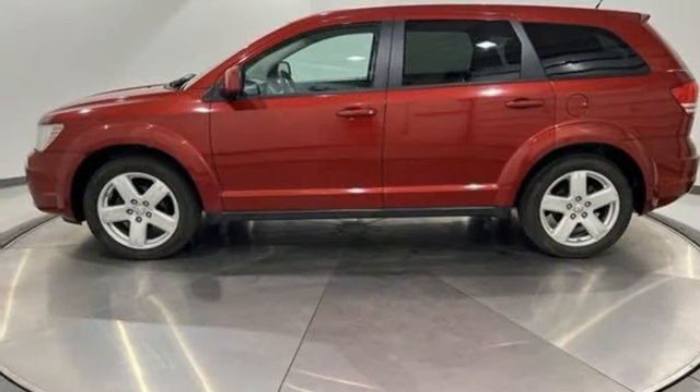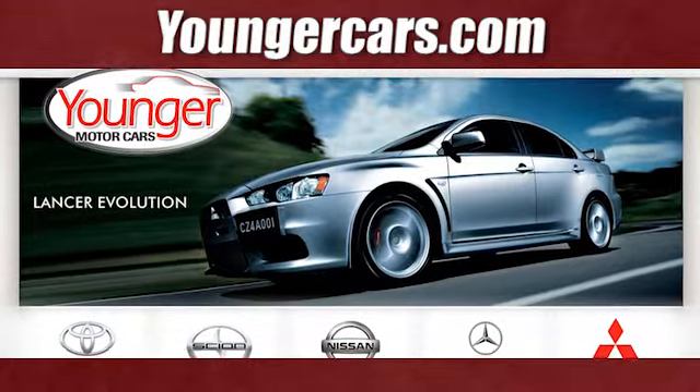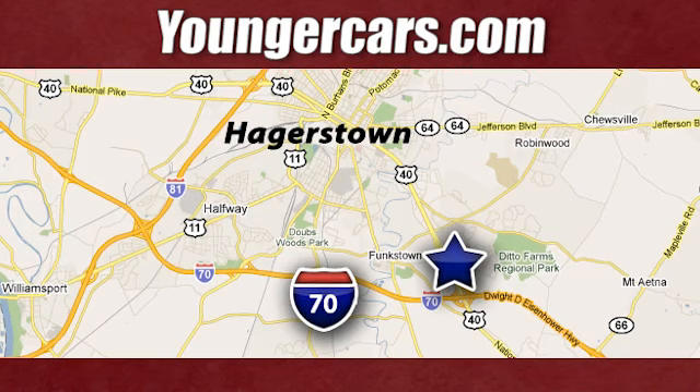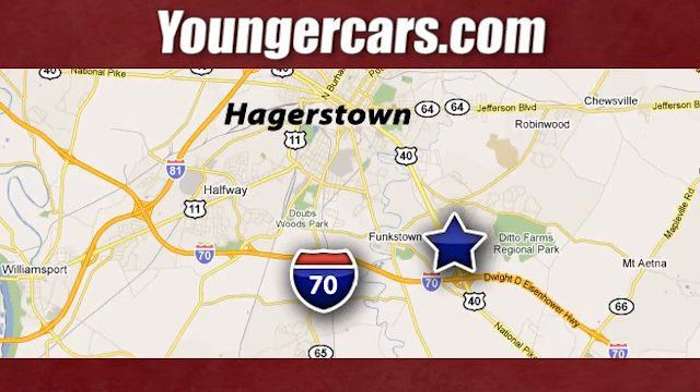Every Dodge delivers a signature thrill. The time is now — see it for yourself today. Visit our website at YoungerCars.com. We're conveniently located at 1945 Dual Highway in Hagerstown, Maryland.